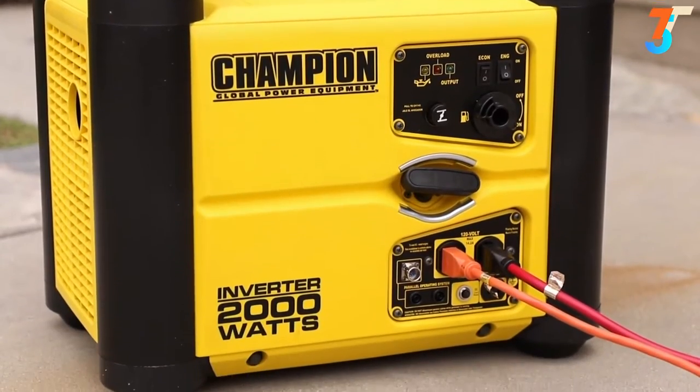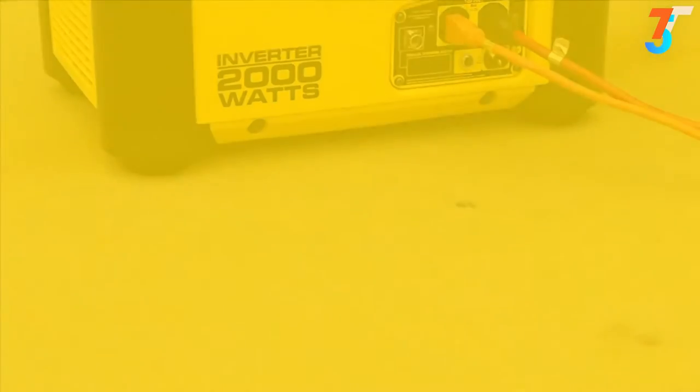Champion's 2000 Watt Inverter — your perfect choice for quiet, clean, portable power.